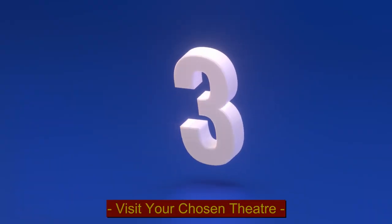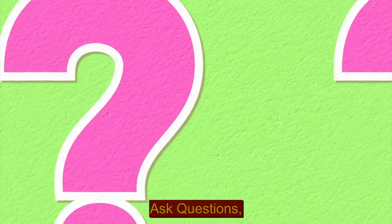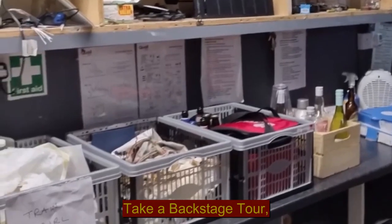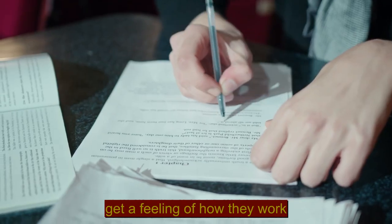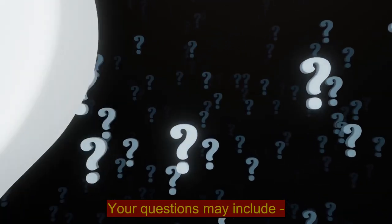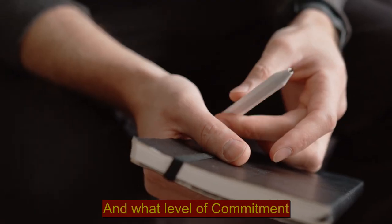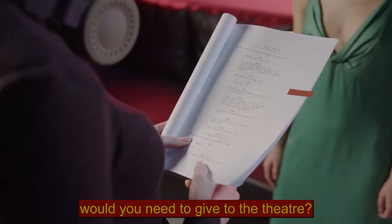Step 3: Visit your chosen theatre. Visiting your local theatre will allow you to attend performances, ask questions, take a backstage tour, and is a fantastic way to get a feeling of how they work and the quality of their productions. Your questions may include: are the positions paid or unpaid, how many productions are put on through a season, and what level of commitment would you need to give to the theatre.